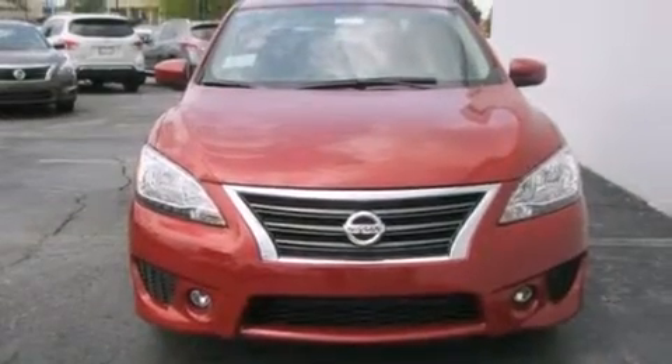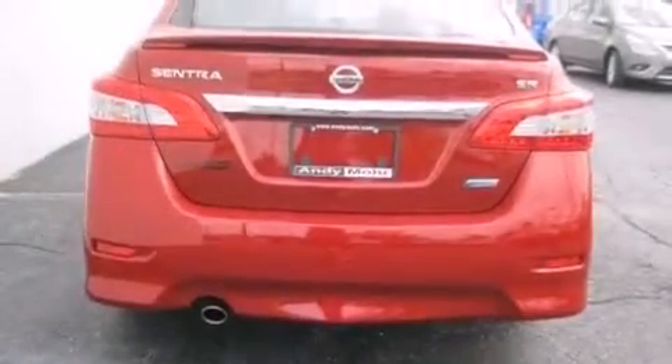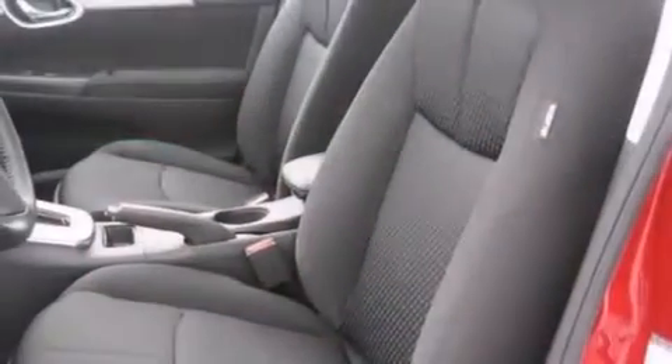All of the following features are included: traction control and stability control systems, a split folding rear seat, cruise control, a six-speaker audio system, front side impact airbags, and a rear window defroster.